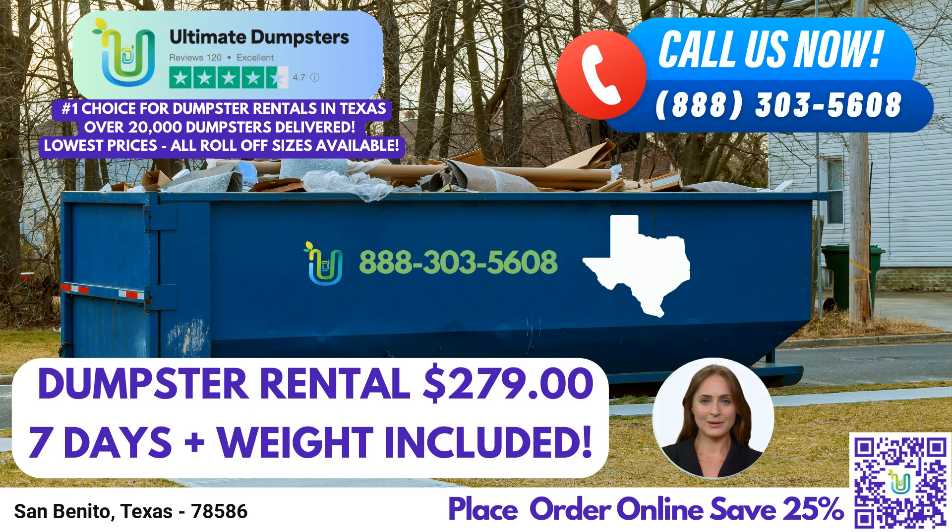Now, let's delve into the dimensions of our dumpster sizes and the types of jobs they are commonly used for. Our 10-yard dumpster measures approximately 12 feet long, 8 feet wide, and 4 feet tall. It is ideal for small-scale residential projects, such as home renovation waste or yard waste removal.